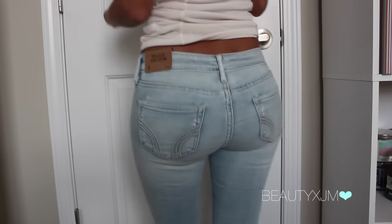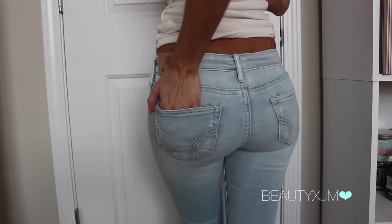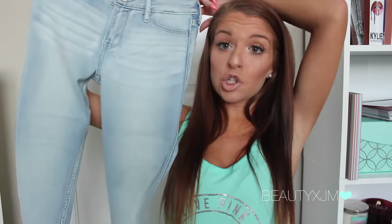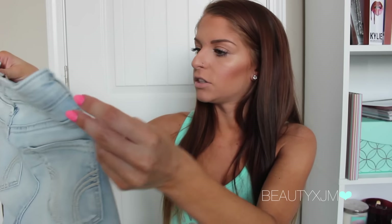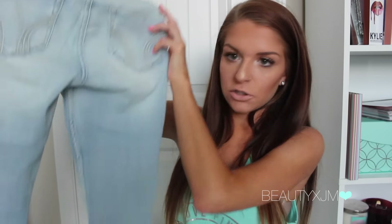I absolutely love their jeggings. I literally have every single color, and this is a new color — I don't know if it was online exclusive or what. It's like a light wash, but if you can tell, around the edges it's still dark. So it's almost like an acid wash, but not really at the same time. They look so cute on. I don't think the jeggings come in different lengths, but the jeggings are a different material so they're not as long on me. I feel like it's not doing justice on camera, but I just feel like they're super duper cute.